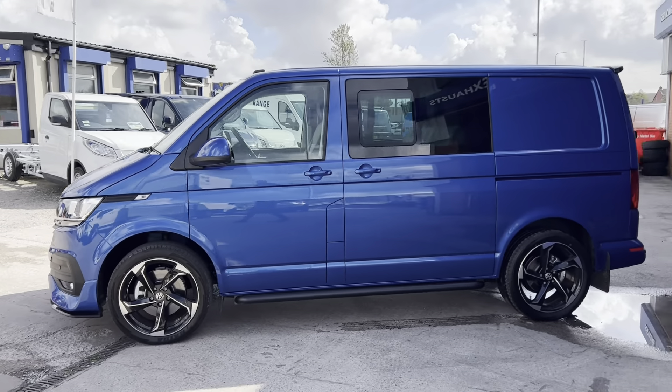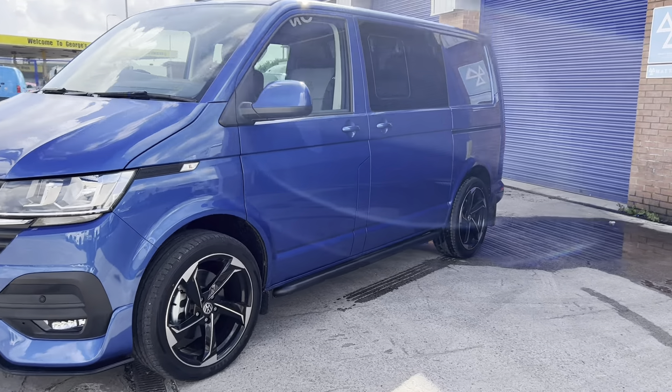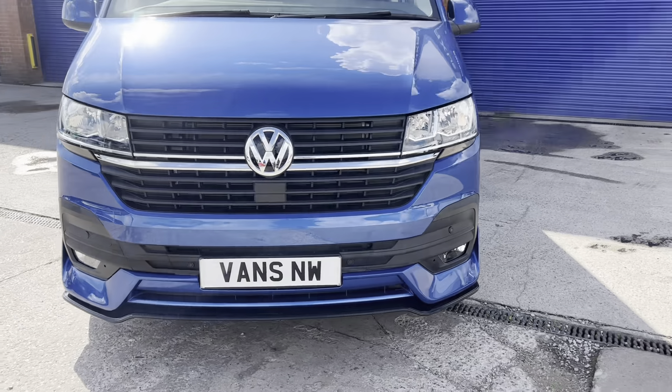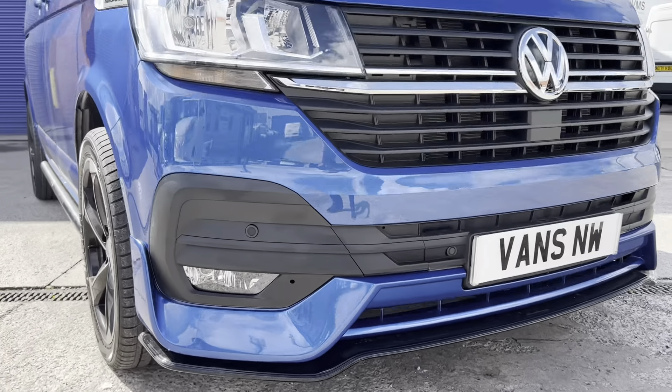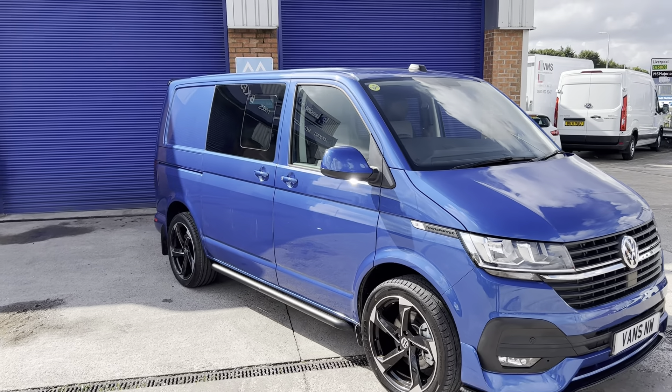Real nice feel with the additional alloy wheels, black side bars, front bumper and splitter. The contrast of the black against the Ravenna blue metallic works well with the bars, the wheels, and the privacy glass at the rear.